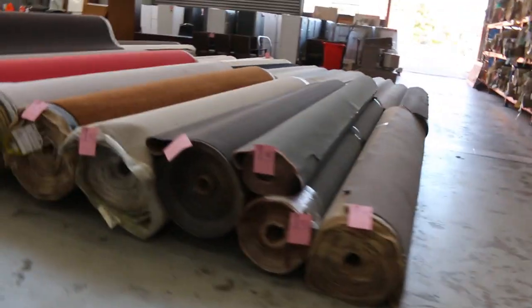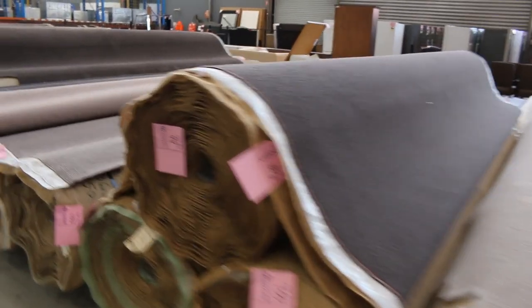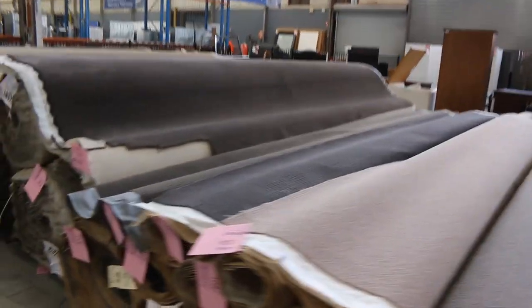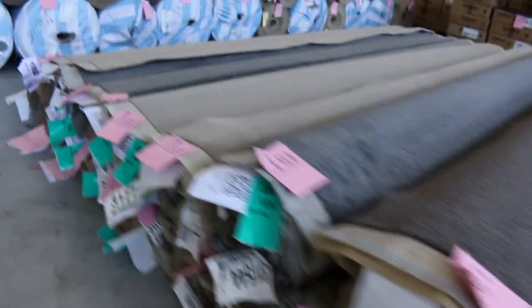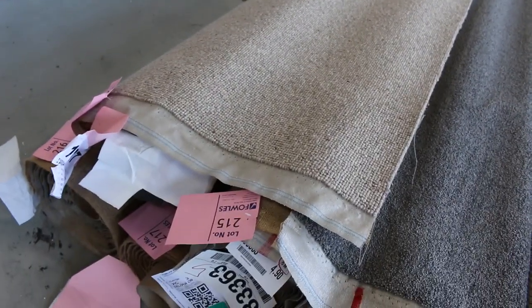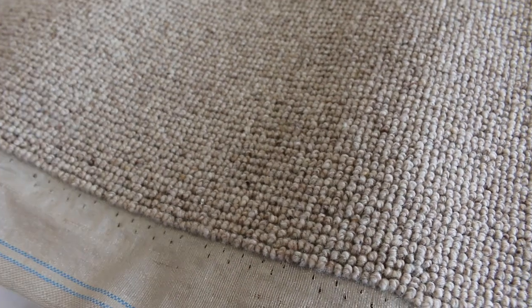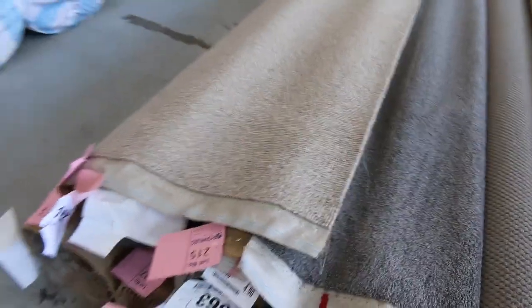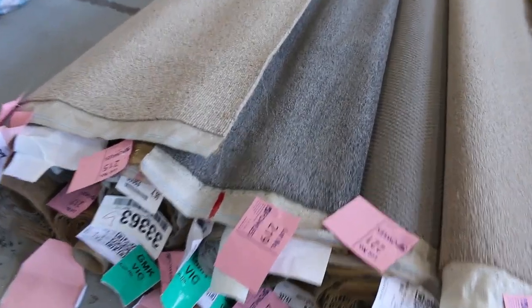We're just going to scoot around the back here because we've got some nice grey ones over here also. Lot number 214, we've got some nice wool loop pile — always really popular. This is the Neptune Carver from Victoria, normally retails around about $140 a metre. We've got a few nice roll sizes there giving you reasonable quantity. It'll probably sell around about $40 or $50 a metre — saving nearly $100.